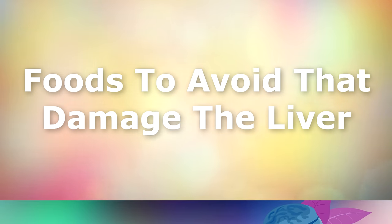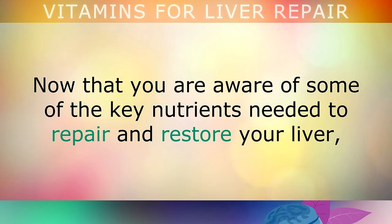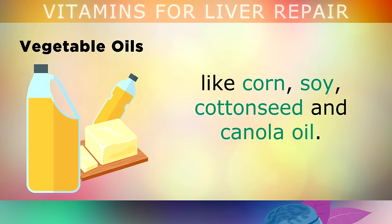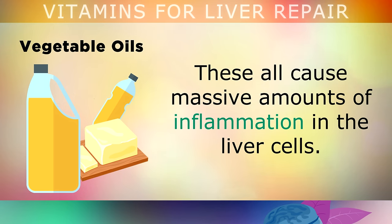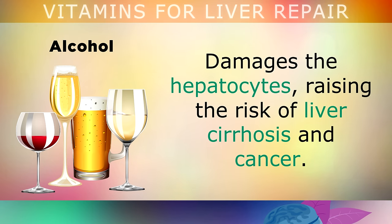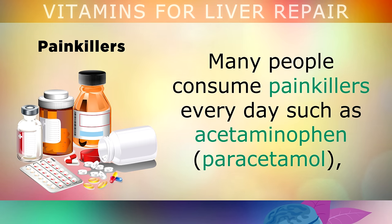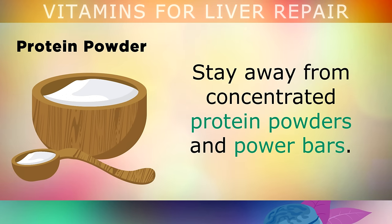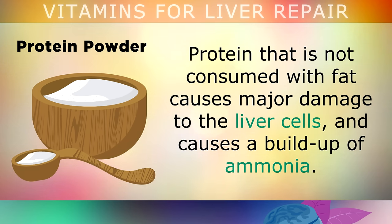Foods to Avoid that Damage the Liver. Now that you're aware of the key nutrients needed to repair your liver, you'll also want to cut back on certain liver-damaging foods, such as vegetable oils like corn, soy, cottonseed and canola oil, which cause massive inflammation in liver cells. Cut out sugar and corn syrup, as these deplete your antioxidant reserves, making your liver more prone to inflammation and infection. Alcohol damages the hepatocytes, raising the risk of cirrhosis and cancer. Many people consume painkillers like acetaminophen or paracetamol daily, which poisons the liver and depletes glutathione. Also stay away from concentrated protein powders and power bars — lean protein consumed without fat causes major damage to liver cells and a build-up of ammonia.